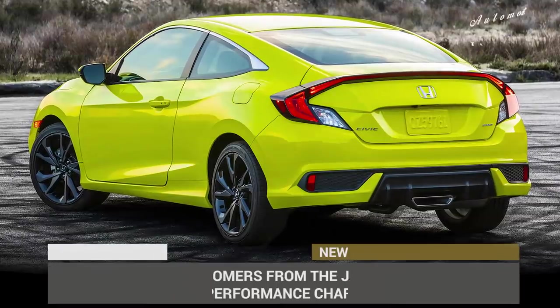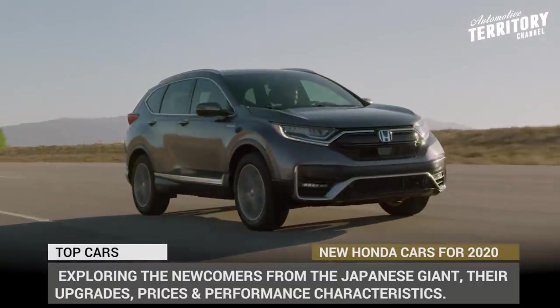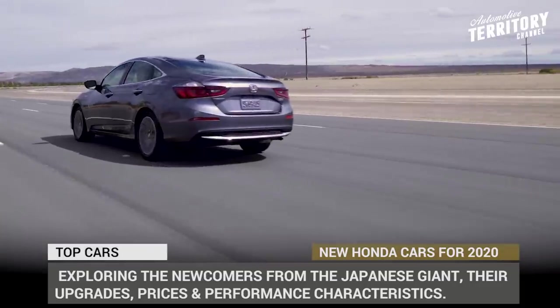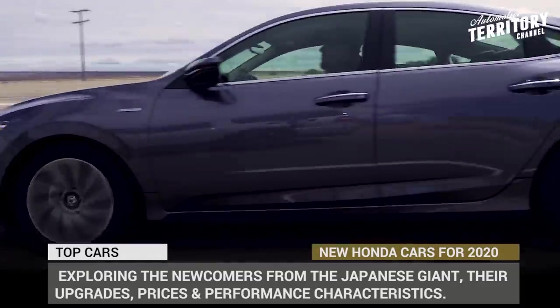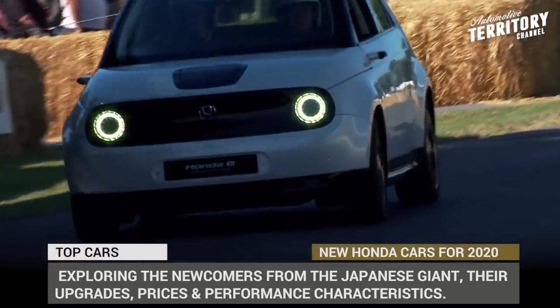Maybe not the most beautiful car brand out there, but definitely one of those that offers superior reliability and latest technological advancements in the field. Starting from 2020, Honda will be making a push to electrify its lineup, bringing in more hybrids and better electric vehicles than ever before.